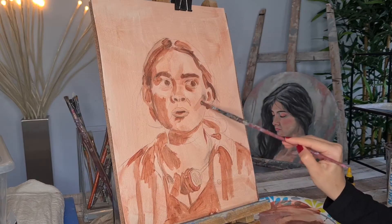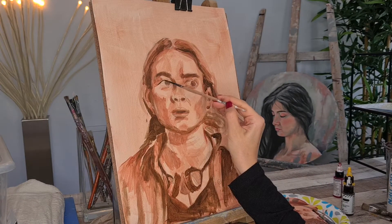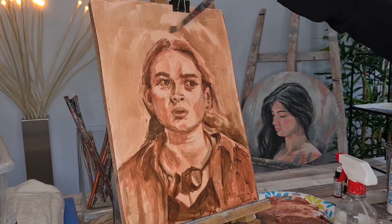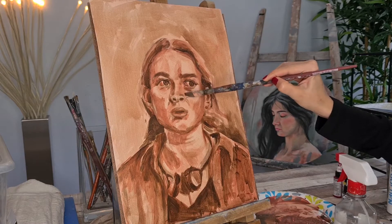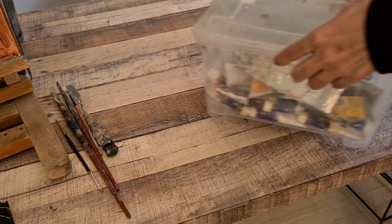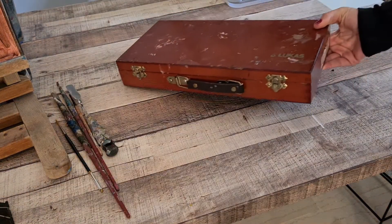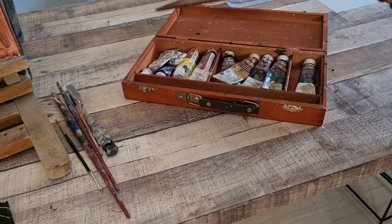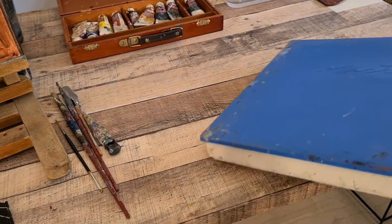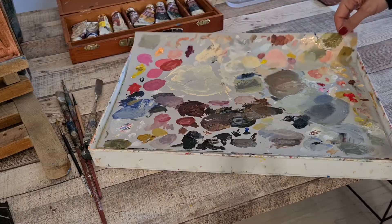As most of the time, I start with acrylics just to continue using oils. For this painting I'm using oils on paper — this is a previously primed watercolor paper to make it able to use for oil painting. My last video was a tutorial explaining how to prepare paper for oil paintings; if you want to know how to do it, you can check it out by clicking here.